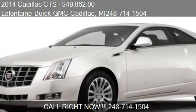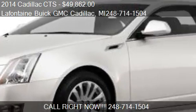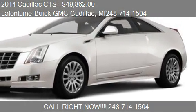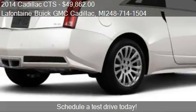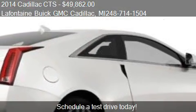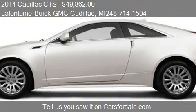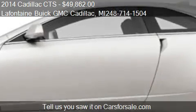This 2014 Cadillac CTS is offered by LaFontaine GMC Cadillac, priced at $49,862. This CTS is ready to sell. For mileage information on this 2014 Cadillac CTS, call us at 248-714-1504.